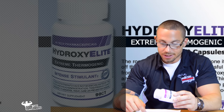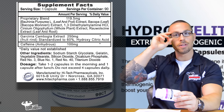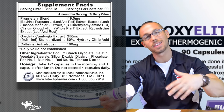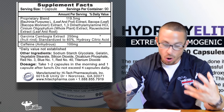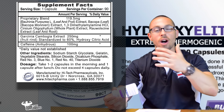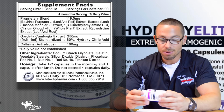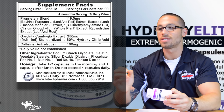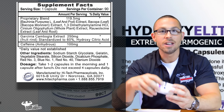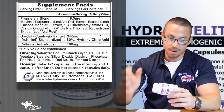I want to point out the two things in here that really make it stand out from other fat burners on the market right now. The first one is 1,3-dimethylamine. It is the most potent thermogenic compound to be released to the public other than ephedra or ephedrine. This is probably the craziest stimulant you can take and the most effective when it comes to a thermogenic aid, which is why you take a fat burner.